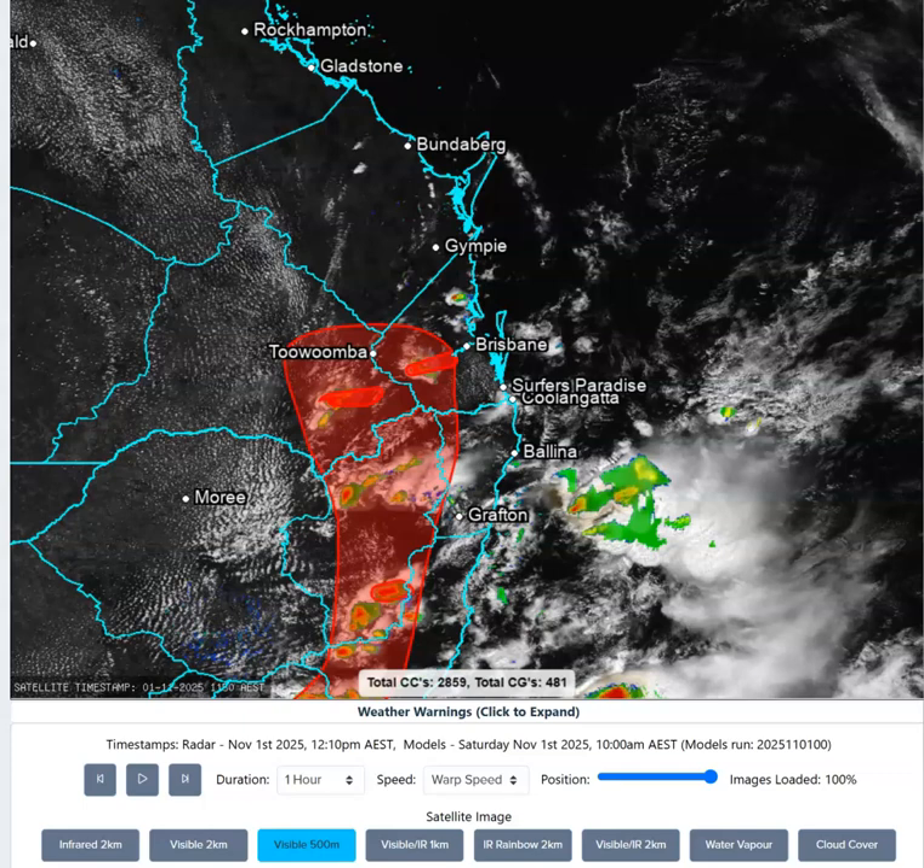G'day folks, welcome to a WeatherIQ weather update looking at South East Queensland and North East New South Wales storm day and evening today, the 1st of November, thanks to our major sponsor TownsvilleSheds.com.